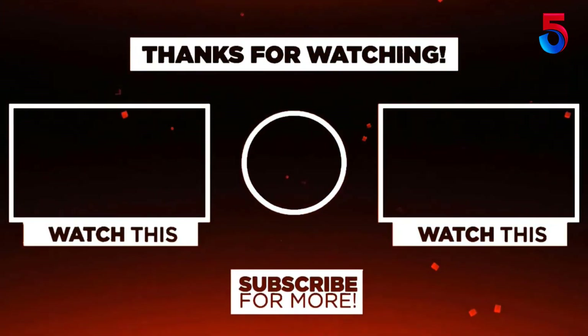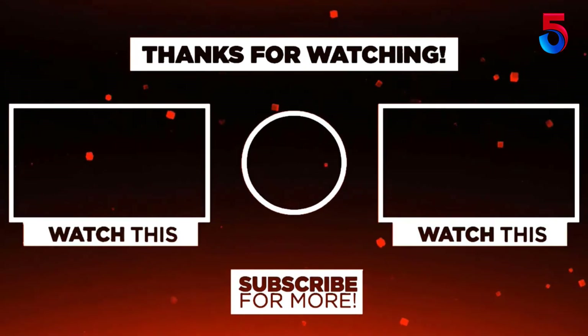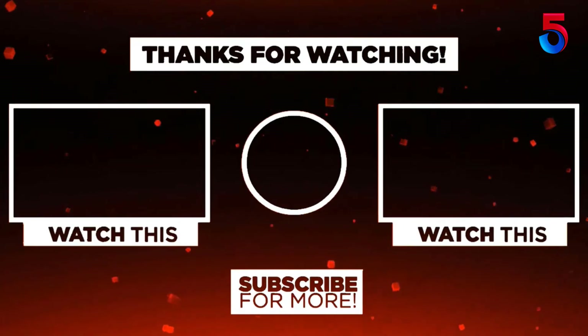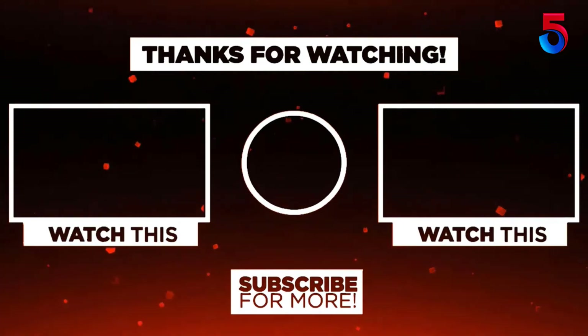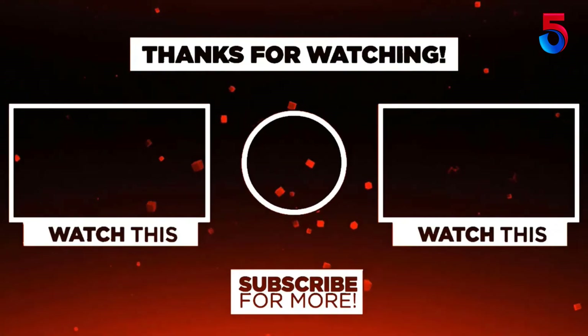Thank you for watching guys, I hope you liked this video. If this video was helpful to you, please remember to leave a like, comment, and subscribe to my channel for more videos. If you have any question related to this product, you can leave a comment below and I'll get back to you as soon as possible.